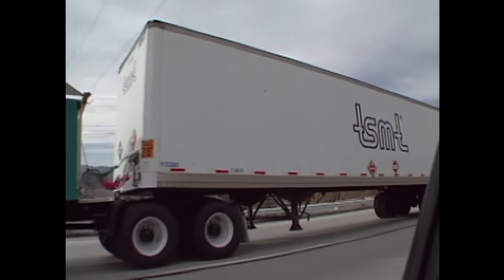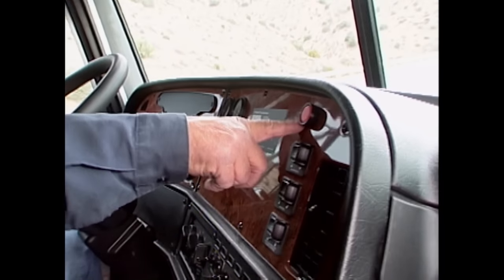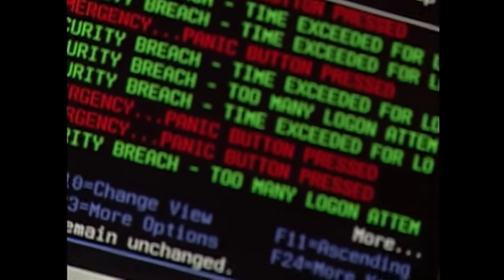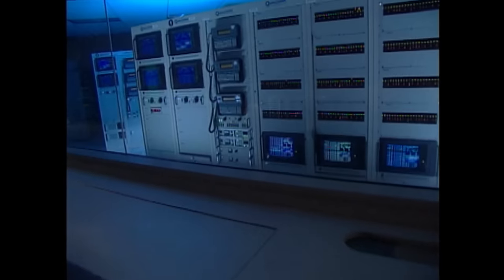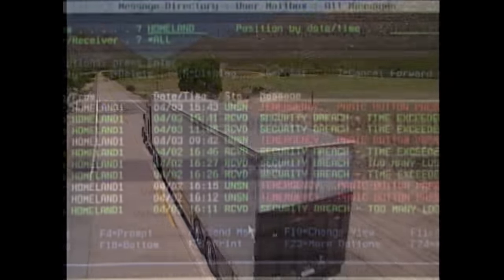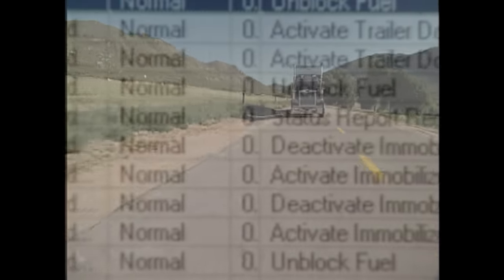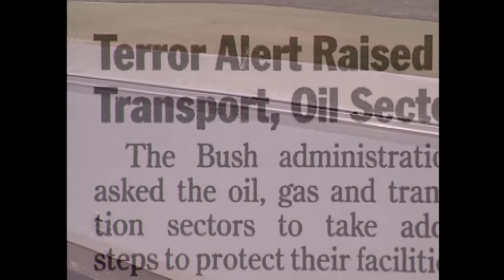For real emergencies, there's a red panic button on the dash, also tied into the Qualcomm. Should any type of emergency arise, pressing that button sends an alert to both the company and all law enforcement agencies in the area. Satellite tracking's original purpose was to control mobile inventory as the nation switched from traditional warehousing to precise on-time delivery. But with the rise of terrorism, it's taken on a new role.